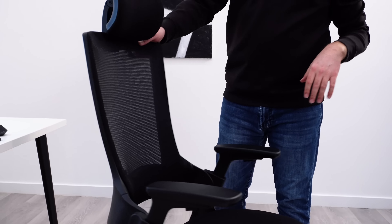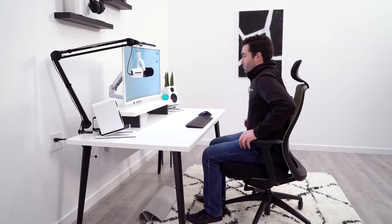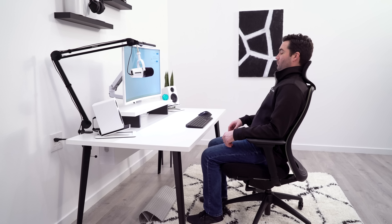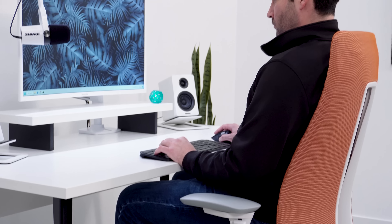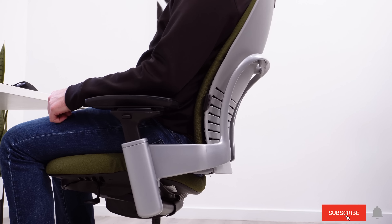You want to ensure that your seat depth fits you properly. You want about one to three finger lengths between the back of your legs and the front of the seat, with your back all the way up against the backrest. Having a seat depth adjustment really helps to make this happen. It will ensure that your legs are properly supported without cutting off any circulation from your legs hanging off a seat that's too shallow, and without causing any rubbing on the back of your legs because of a seat that's too deep.